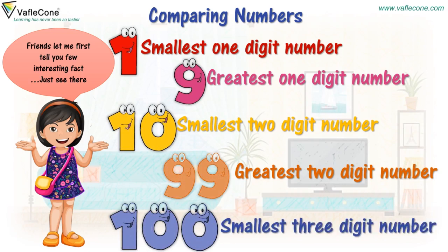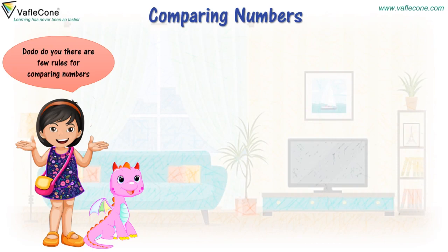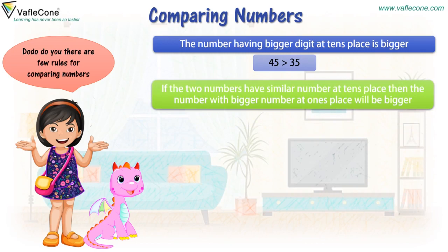Smallest three-digit number. Do-do, do you know there are few rules for comparing numbers? The number having bigger digit at 10's place is bigger. So 45 is greater than 35. If the two numbers have similar number at 10's place, then the number with bigger number at 1's place will be bigger. So 59 is greater than 58.